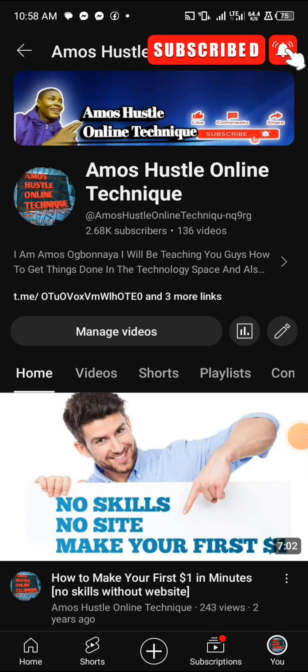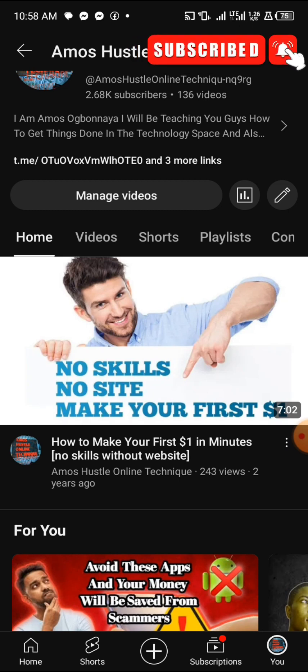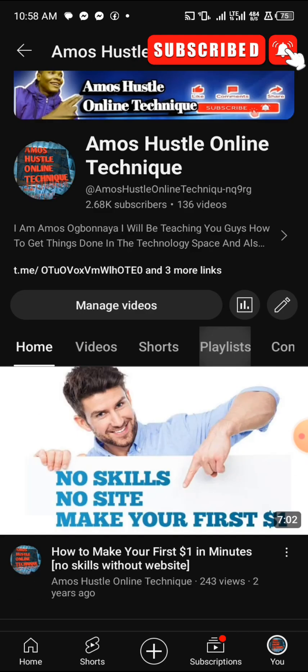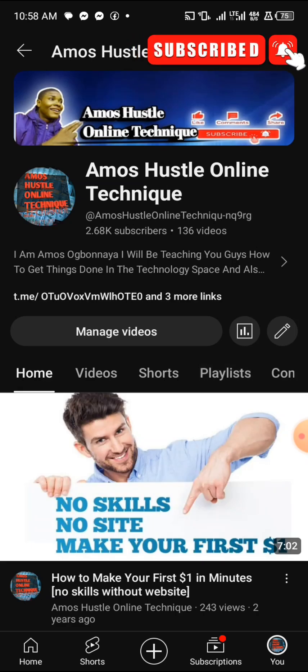If this is your first time visiting my channel, you are highly welcome. I go by the name of My Source Online Technique. On this channel I teach people how to make money online, how to get things done in the technology space, and how to hack things. If you're interested, go ahead and subscribe for more amazing videos.